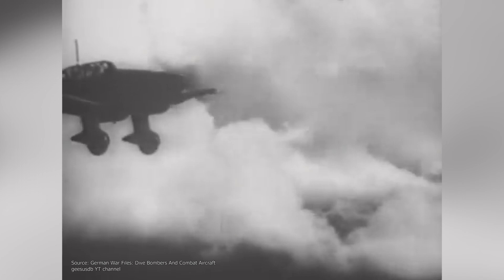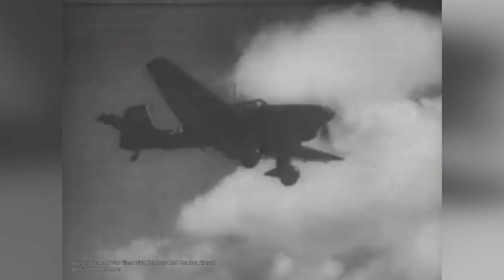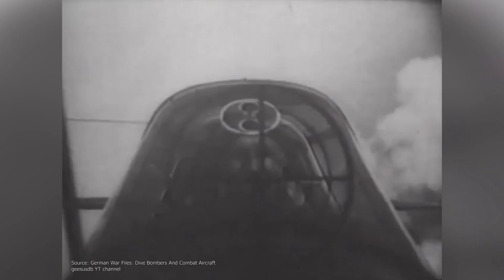The Ju-87 was quite notorious for its sharp dive attack. The pilot would commence the dive bombing run once the target was identified through a hatch placed on the cockpit floor, usually carried out from an altitude of less than 2,000 meters. The aircraft would then be rolled upside down by the pilot, though another favored method was simply diving forward as it was simpler to pull out. The Ju-87 would engage its target at an angle of attack of about 45 to 85 degrees, with a speed of 500 to 600 km per hour.